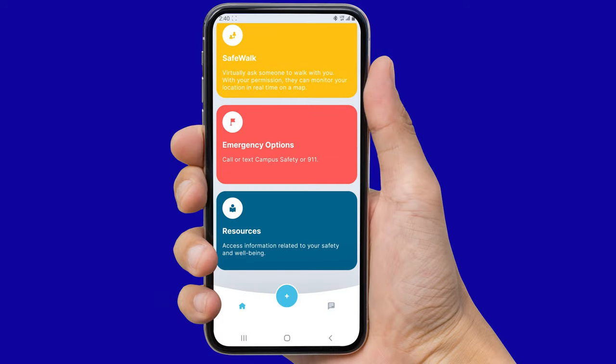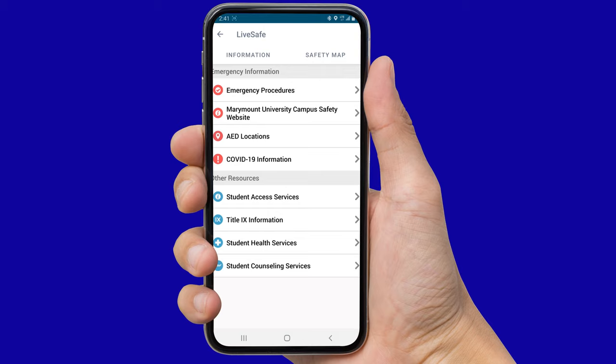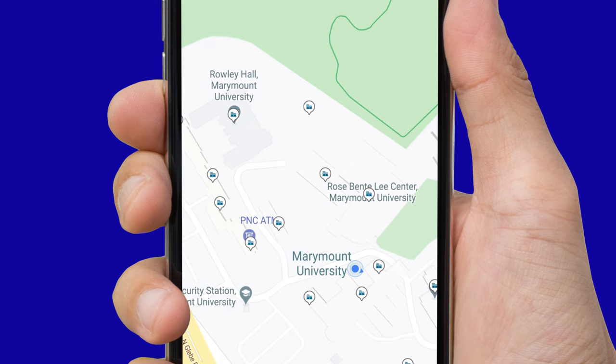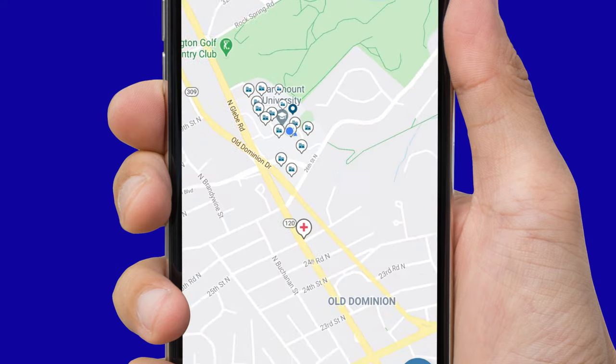By selecting the Resources card, various Marymount University resources are available to you, including important emergency procedures. By selecting the safety map, a map of your surrounding area will be displayed. All of our Marymount University buildings and campuses can be located on this map. The safety map will automatically display icons for nearby medical facilities, fire stations, and police stations.